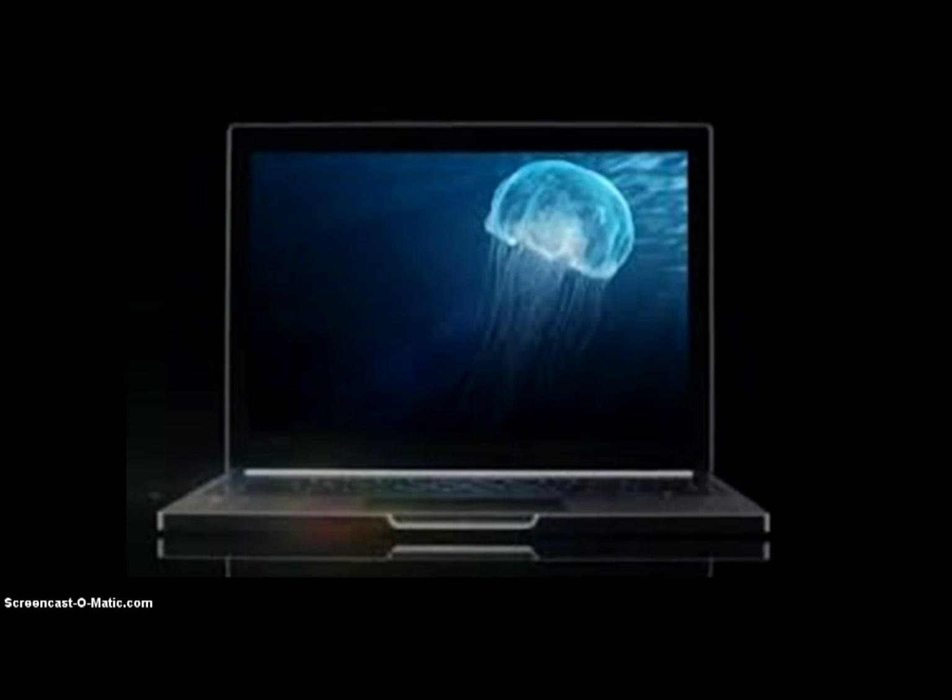Now this is a far out there rumor, and Google itself has not confirmed any of this, but it's just cool to think that there might be a Chromebook coming with this many pixels and this great a display. Let's go ahead and roll the actual video showing the concept art for the Chromebook Pixel.